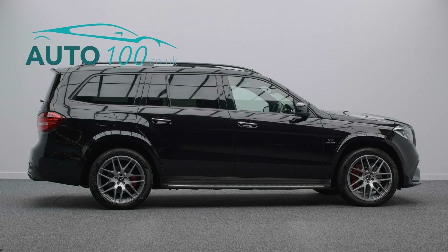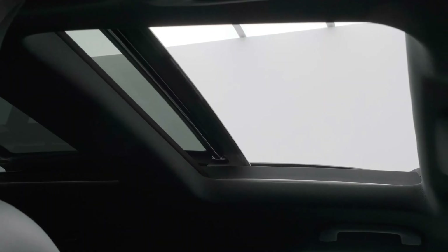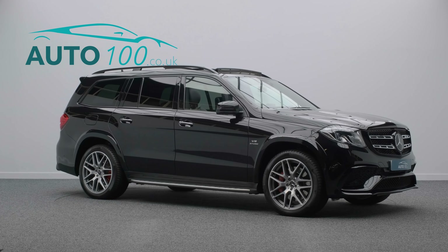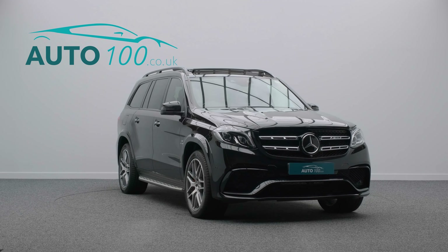Further highlights include a Harman Kardon audio system, COMAND satellite navigation, Apple CarPlay and Android Auto, adaptive cruise control, electrically adjustable memory seats with heating and ventilation functions, and a 360-degree camera with front and rear parking sensors, and so much more.